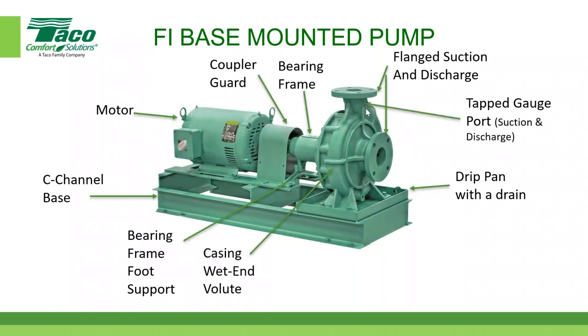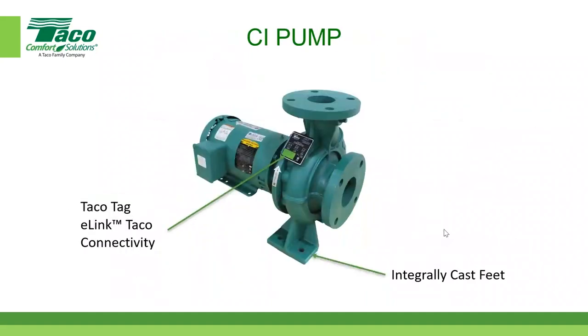Rich and I are firm believers in putting gauges on your details — put them on the suction and discharge. It's a big recommendation. There is also a drain port on the pump casing so the pump can be drained if needed.